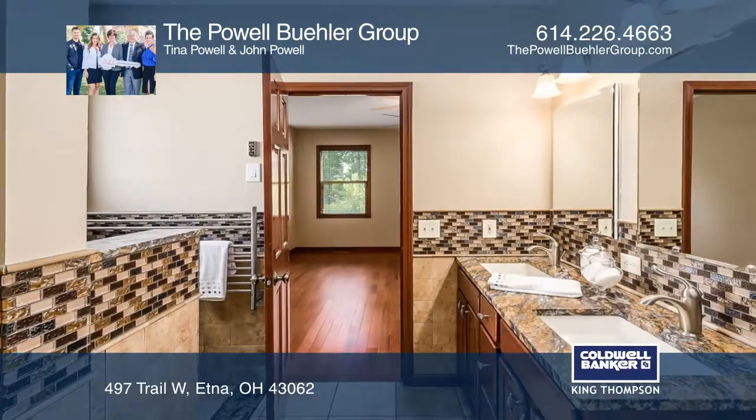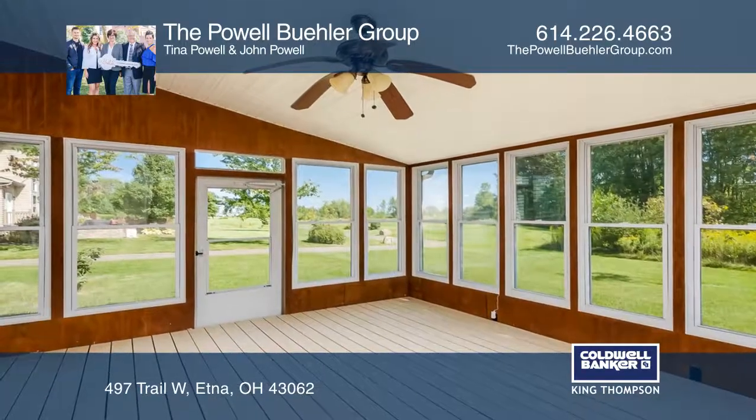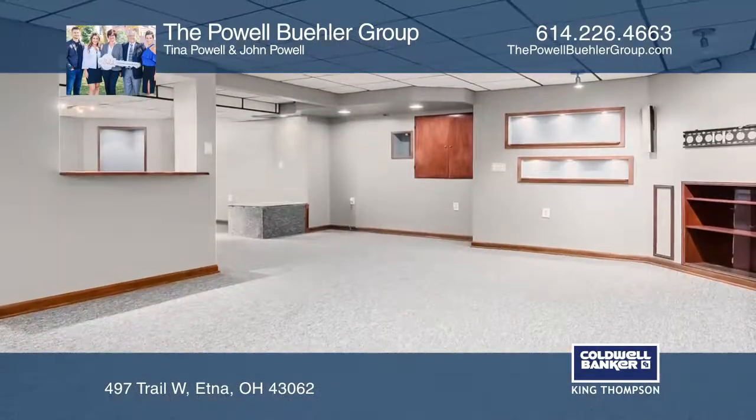The home offers three upstairs bedrooms, a three-seasons room, a vaulted great room, a finished basement, a private backyard and more.